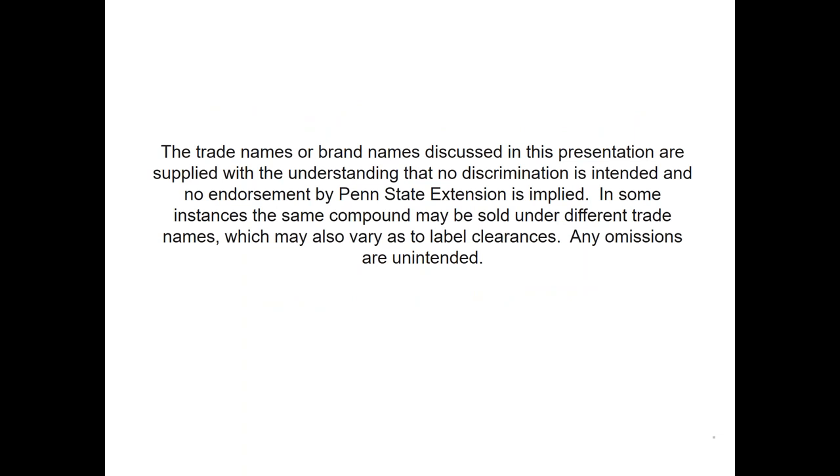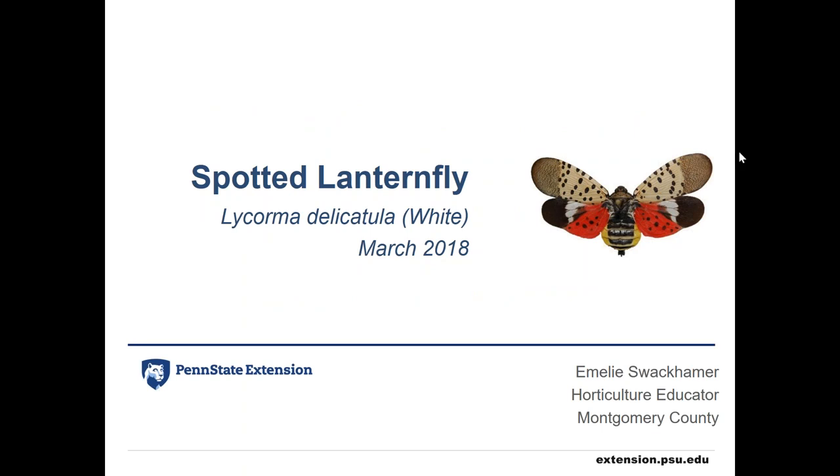Thank you, Emily. As a reminder, if you have any questions for Emily, type those into the questions/chat box. Feel free to download all the handout materials in the control panel, including the management calendar Emily covered, which will be available as a PDF. Now we'll transition over to Shannon, who's going to talk more about treatment strategy and treatment options for Spotted Lanternfly.